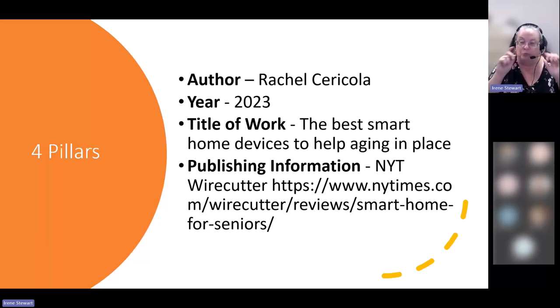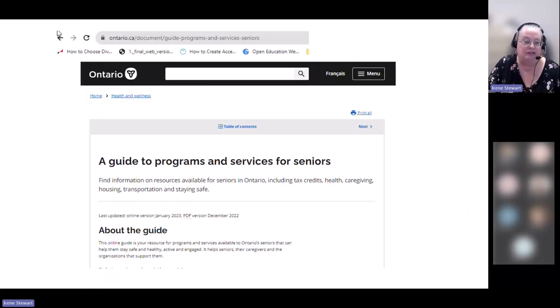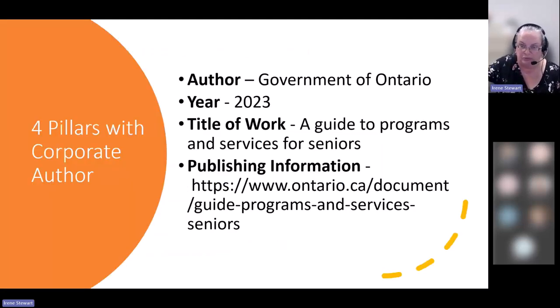Sometimes we don't have a person as the author — it might be a government, an agency, a not-for-profit, or a business. For example, I found a guide from the Government of Ontario called 'A Guide to Programs and Services for Seniors.' The author is the Government of Canada, the year is 2023, the title is the guide name, and there's the URL. Those are the four pieces of information I need — simple as that.